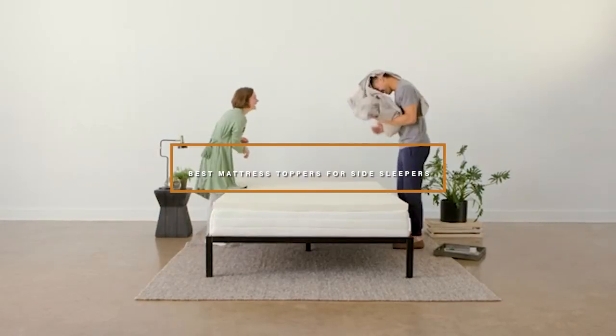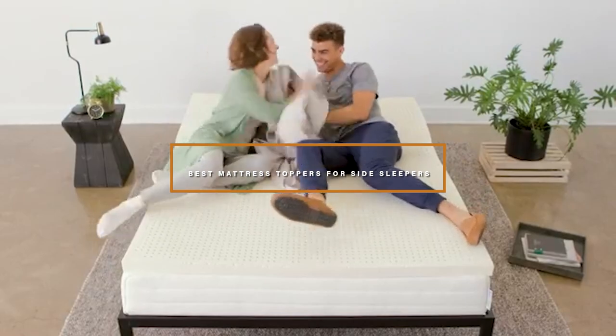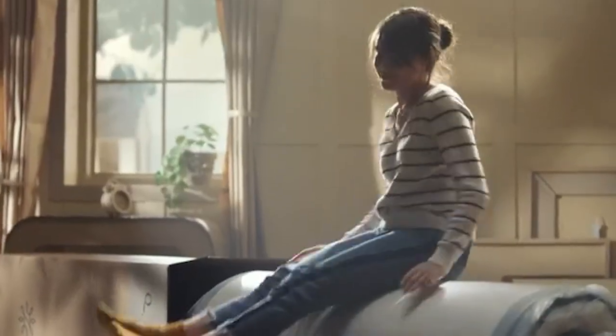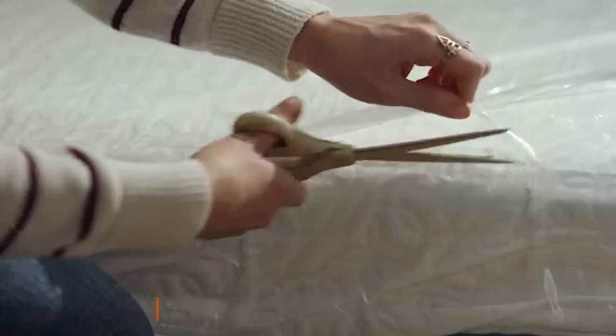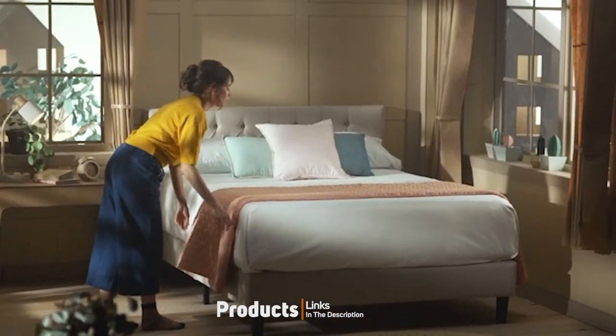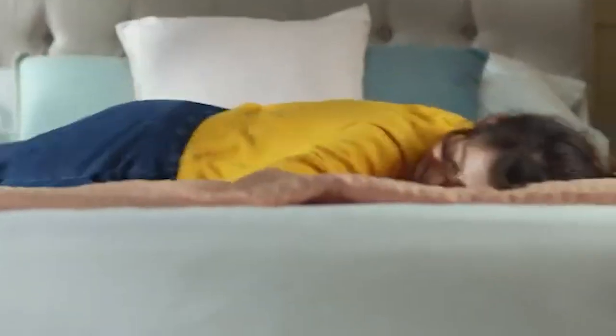Hello guys, in today's video we're gonna check out the best mattress toppers for side sleepers this year. I made this list based on my personal opinion, and I've tried to list them based on their price, quality, durability, and many more. To find out more information, you can check out the description below. If you want to get the best quality mattress topper for side sleepers according to your needs, watch the video till the end, and then decide to buy.